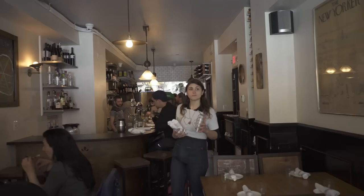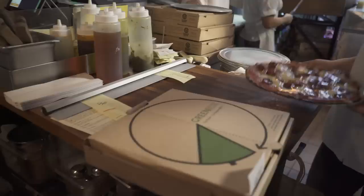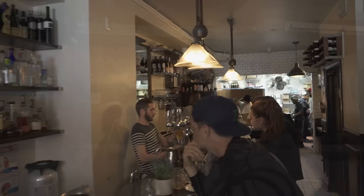Emily Restaurant started as a passion project of my husband Matthew Hyland, who's our executive chef, and myself. He was really excited about working with pizza and decided he wanted to take the chance to open a restaurant with me.